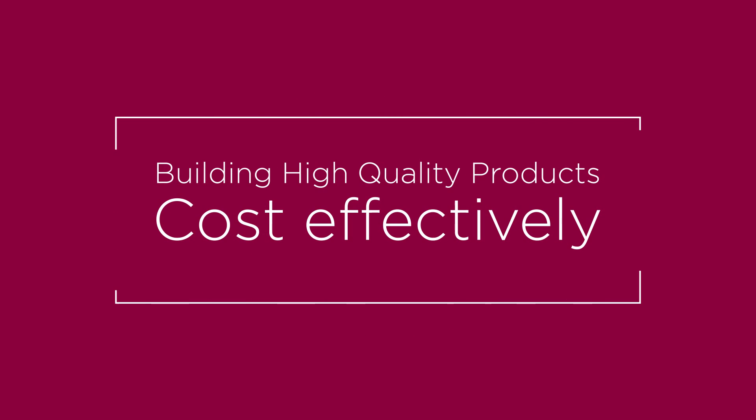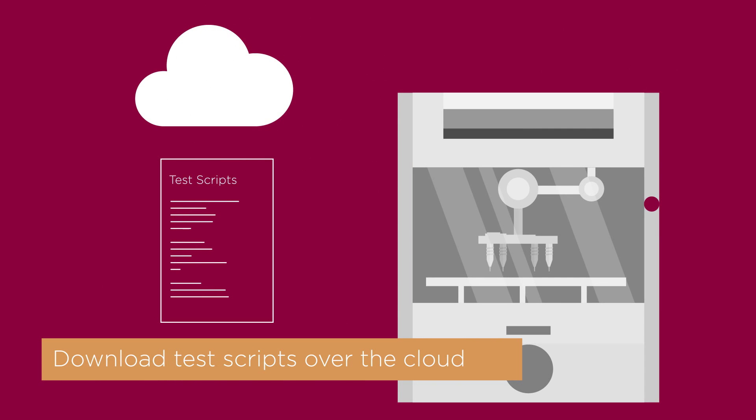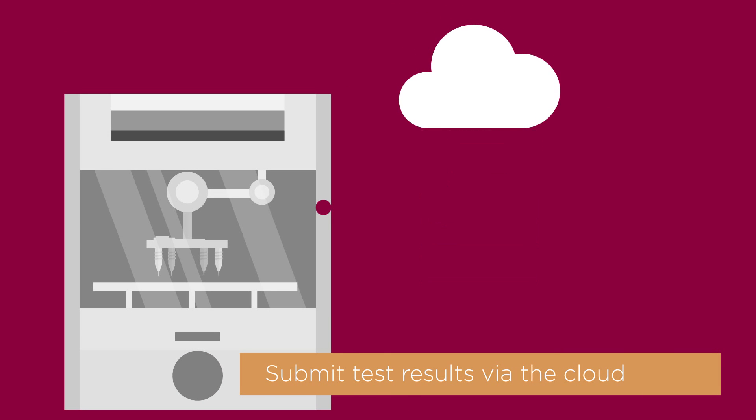Focus on what really matters – building high-quality products cost-effectively. Download test scripts over the cloud. Power on your product in W2BI's SmartBox and run tests. Submit test results via the cloud.